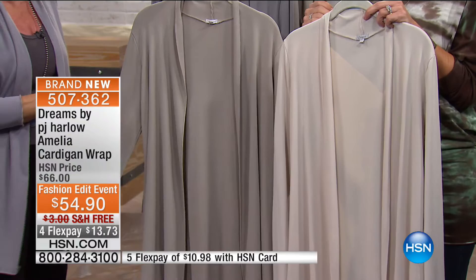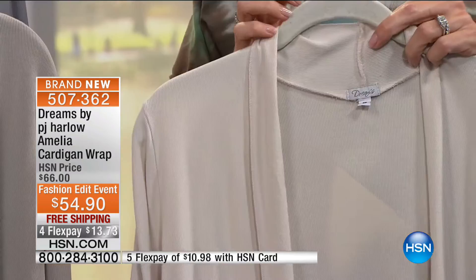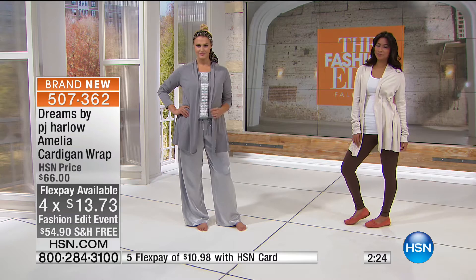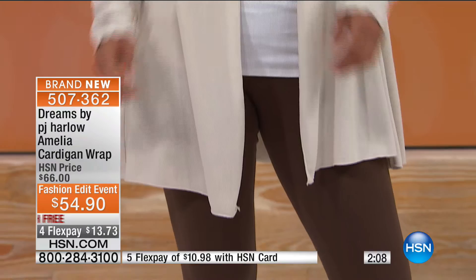The eggnog and dark silver are really nice muted tones that go back with everything. Depending on your skin tone, we have one for every color. Pairing the dark silver back with grays and blacks — the eggnog looks beautiful with white too. We have four flex pays at $13.73 and free shipping as well. Britney's paired this with the satin pajama bottom coming up — so rich and elegant. You can wear it at home with your pajama bottom and then go out with leggings.